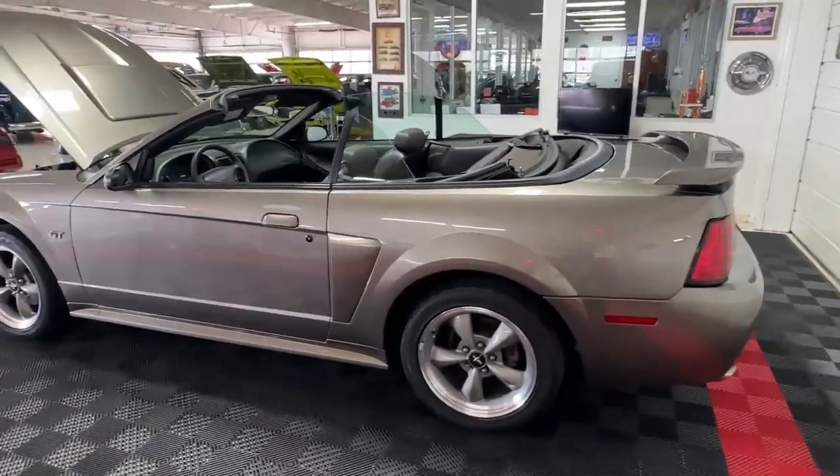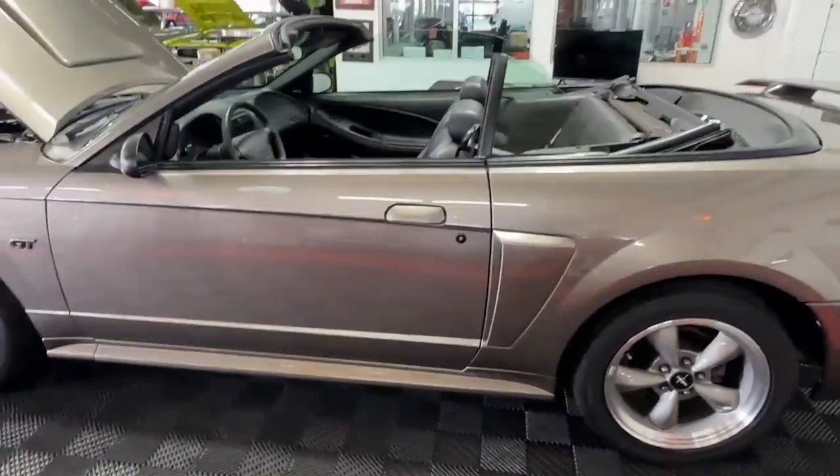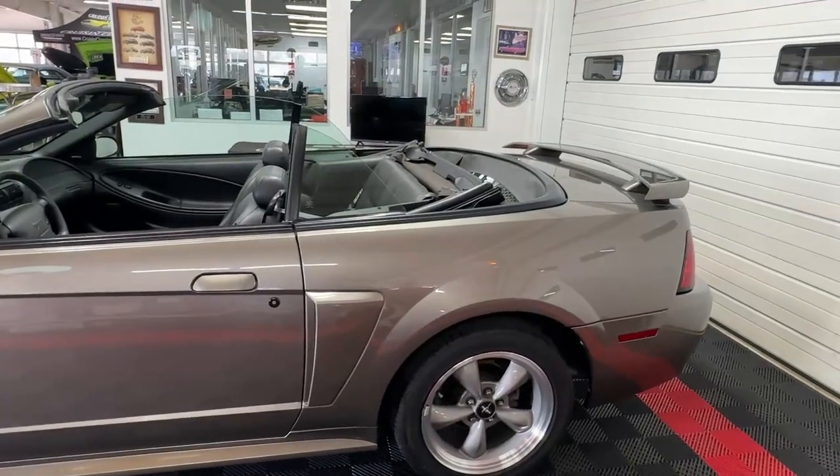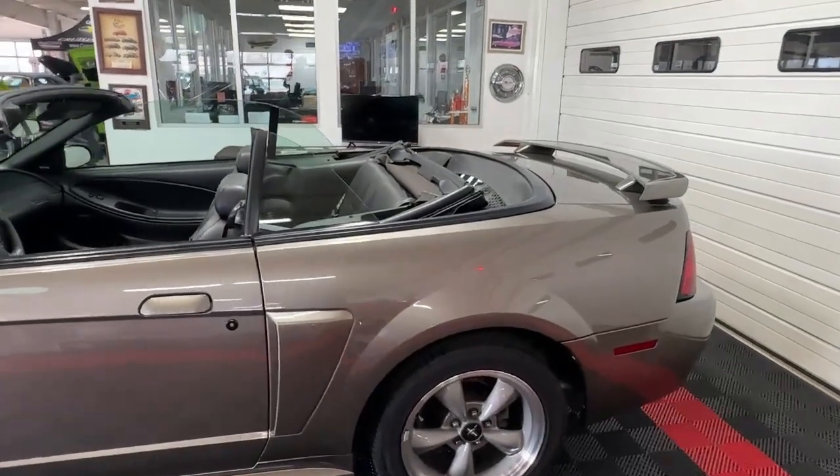We do have the boot cover for the car. I'm not going to put it on right now, but it is present, it is in good condition, and it is black so it matches everything perfectly.